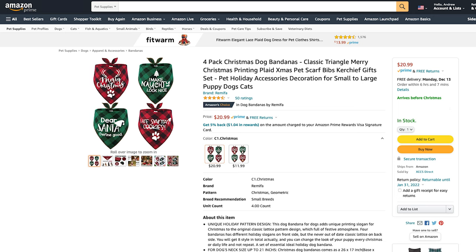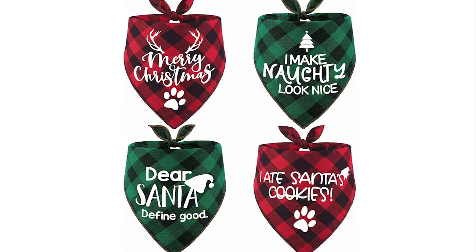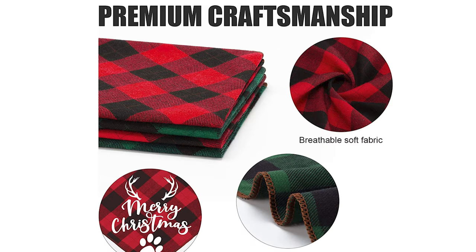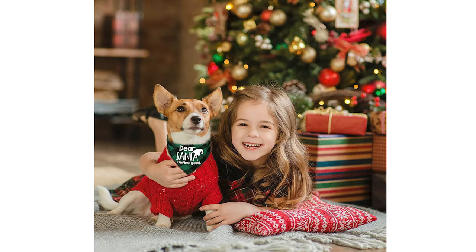So without further ado, let's get into product number one, which is this four-pack Christmas dog bandana. This classic plaid printed Merry Christmas bib for your dog has four different sayings: Merry Christmas, I Make Naughty Look Nice, Dear Santa Define Good, and I Ate Santa's Cookies. These bibs fit dogs' neck sizes up to 21 inches and are made with premium craftsmanship, breathable soft fabric, double-layer fixed stitchings, and exquisite festive prints — an easy way to make your dog look festive at holiday parties.